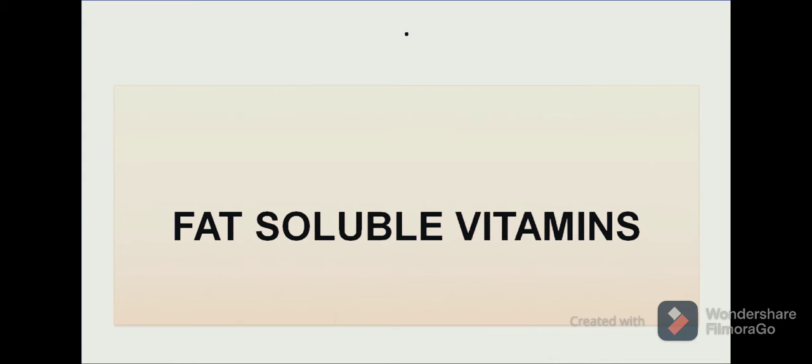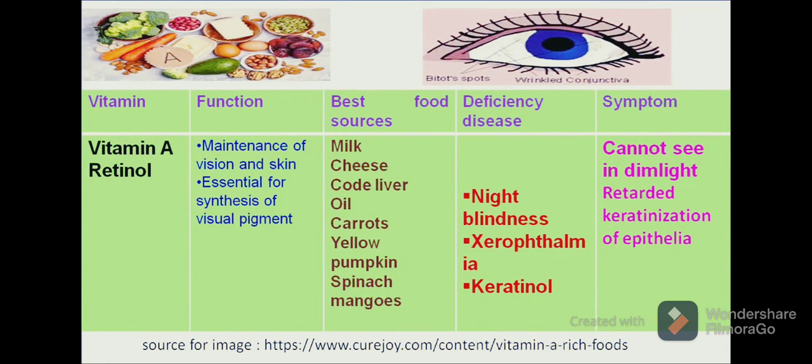Now let us start with the fat-soluble vitamins. The first fat-soluble vitamin is vitamin A, which is chemically known as retinol. Retinol plays an important role in keeping our vision and skin healthy. Its basic purpose is for the synthesis of visual pigments. We can get vitamin A in our diet from products such as milk, cheese, cod liver oil, butter, carrot, and yellow and orange coloured fruits and vegetables.